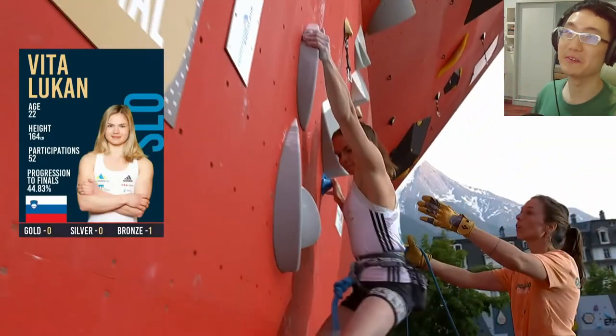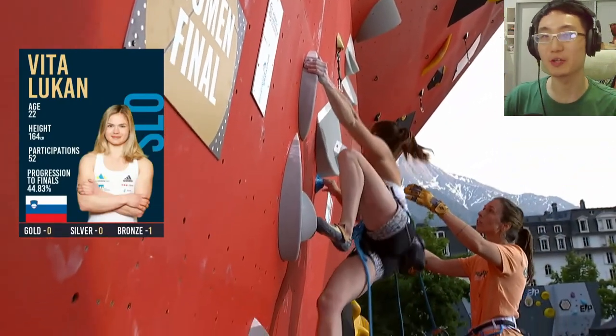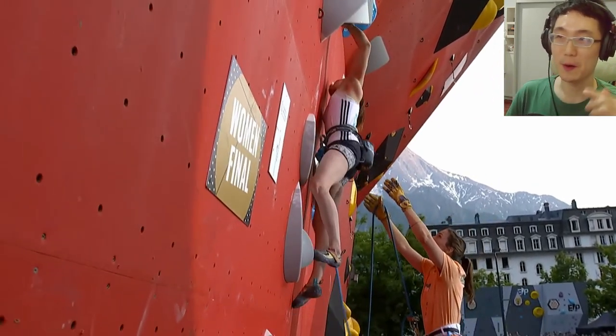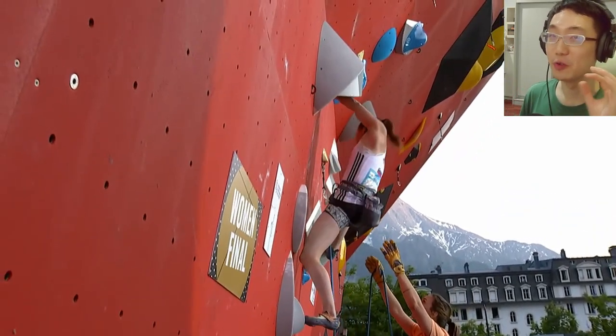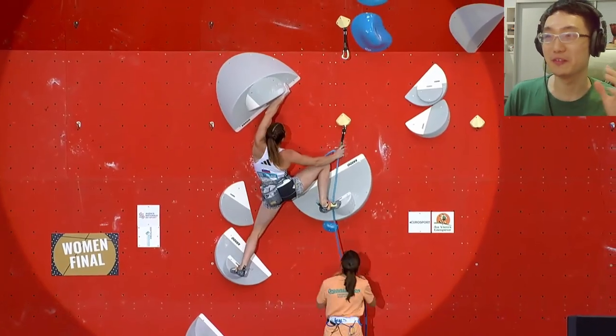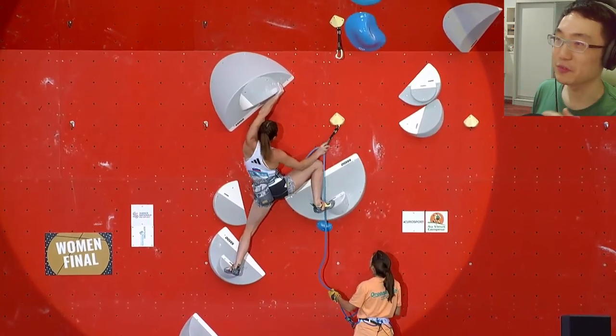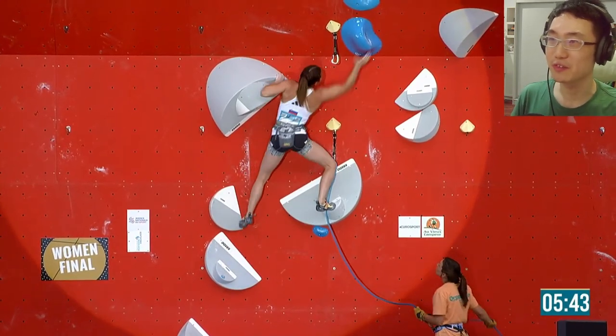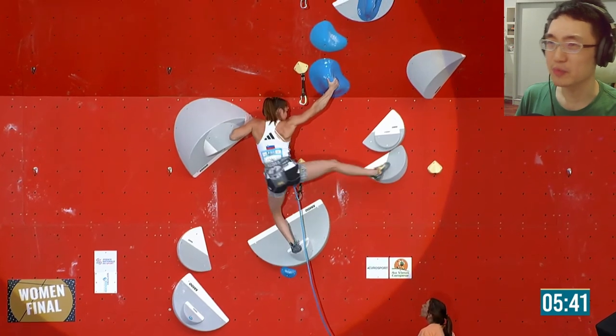Hello climbers and welcome back. This is the lead finals in Chamonix of 2023. No Yanira Gunbret or Ayamori this round, but that leaves a lot of room for the podium. This is Vita Lukun off the ground in the women's final and there's a little bit of a tricky sequence here with these slopey textures.